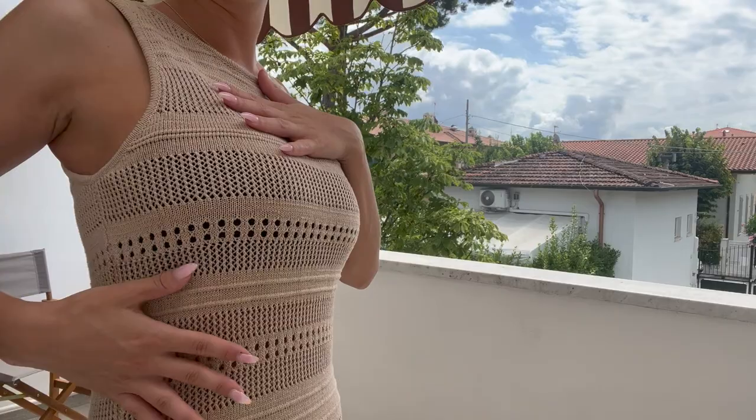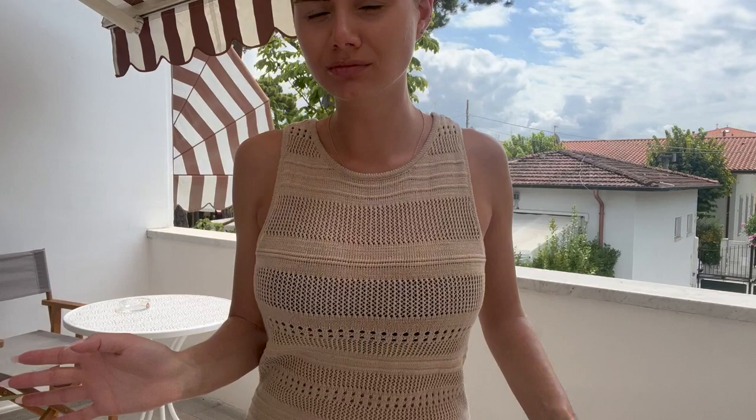So the second outfit is this super cute long dress from Dynamite. You can see all the crochet little holes in the material. It's super comfortable — I just feel very in it, if that makes sense.